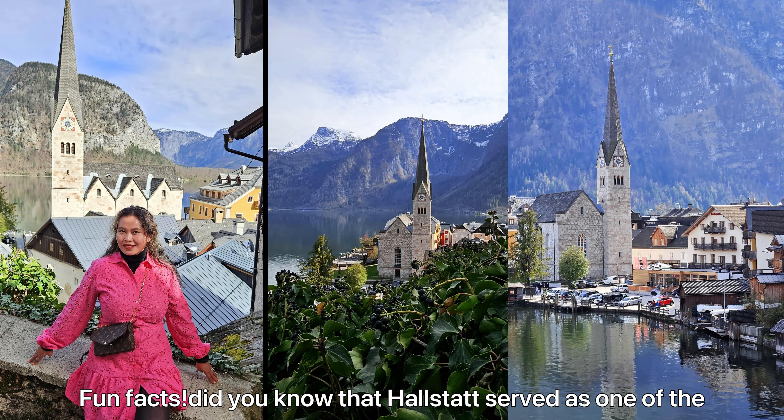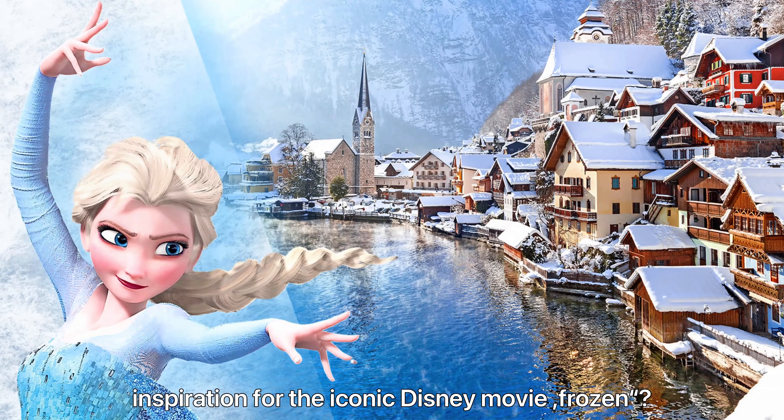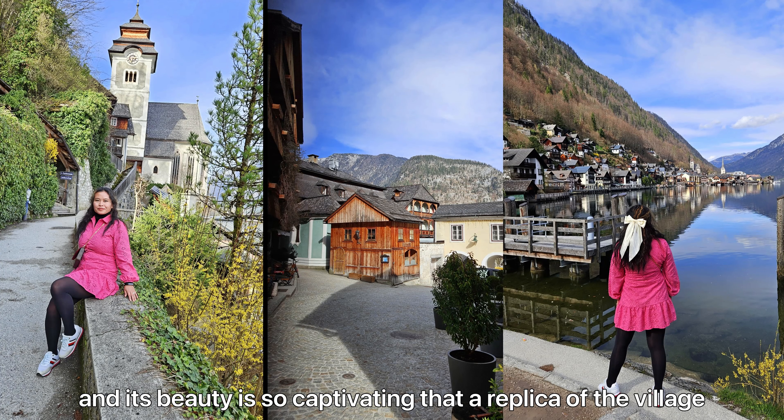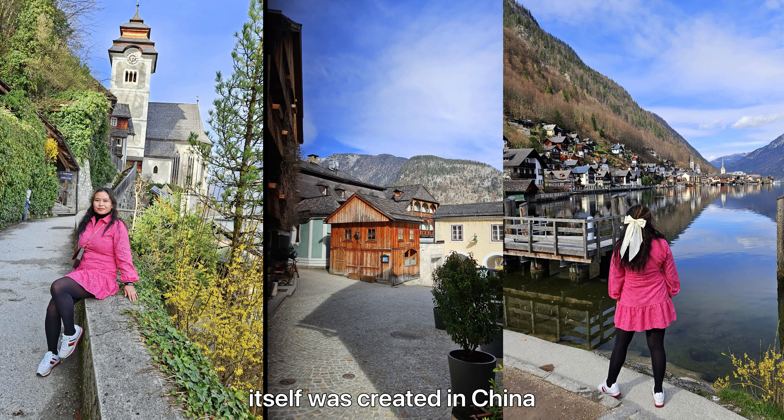Fun fact: did you know that Hallstatt served as one of the inspirations for the iconic Disney movie Frozen? And its beauty is so captivating that a replica of the village itself was created in China.